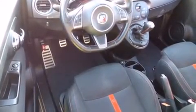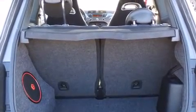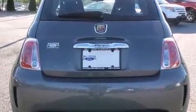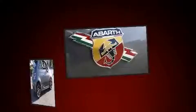The engine breathes better thanks to a turbocharger, improving both performance and economy. Top features include front bucket seats, delay off headlights, power door mirrors and heated door mirrors, remote keyless entry, and a split folding rear seat.